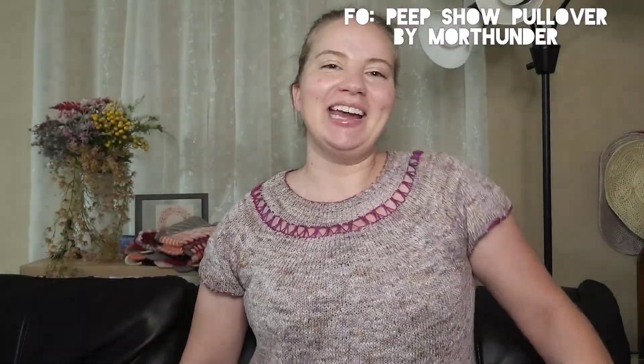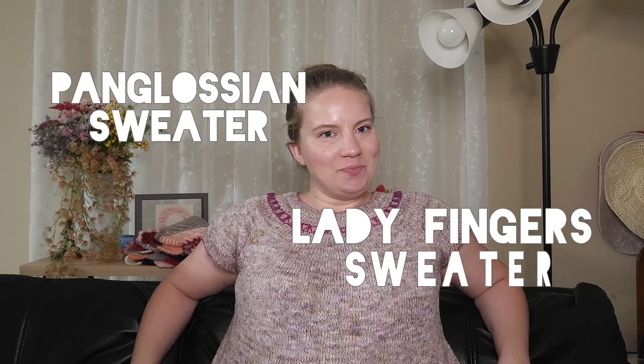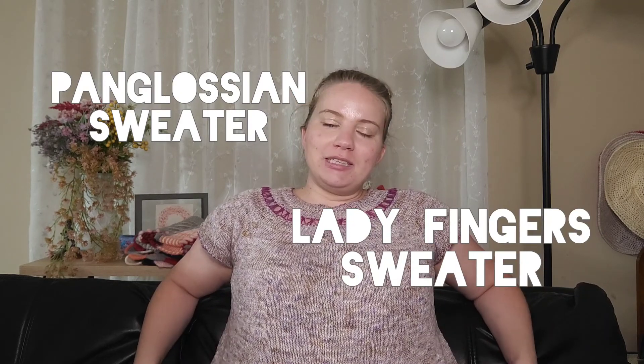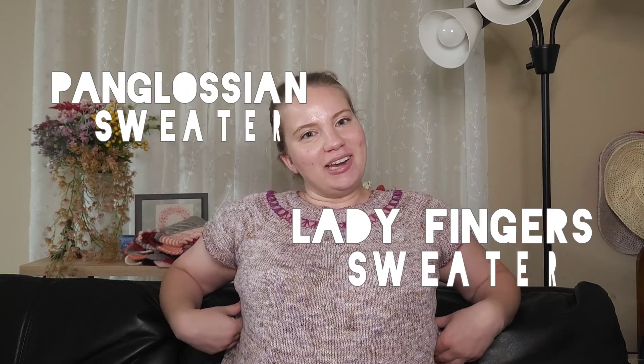Today we're talking finished objects. This is the Peep Show Pullover by More Thunder. I did this mostly in September and I'm here to give you all the details. This is the second top of hers I've ever made. The first was the Pangolossian sweater. She also has the very popular Ladyfinger sweater, so there are some very popular tops and designs that she has created.